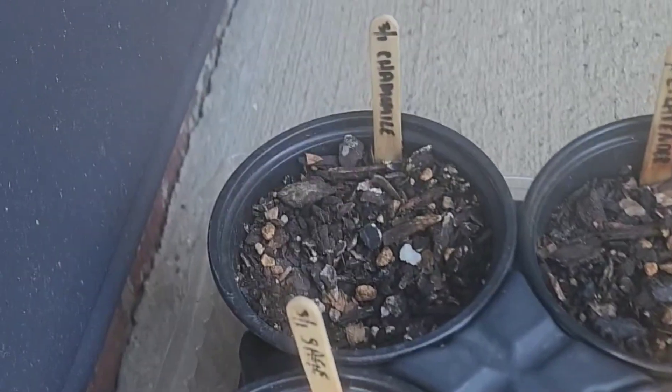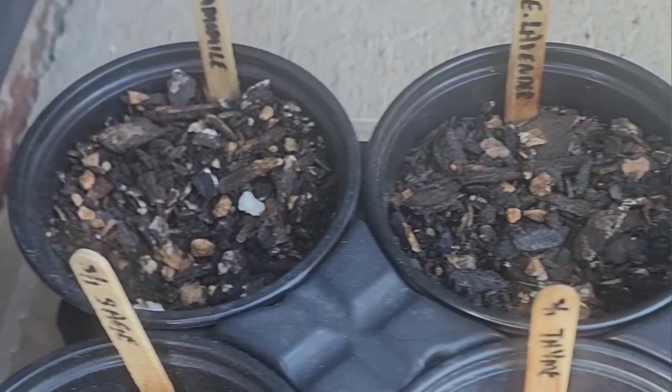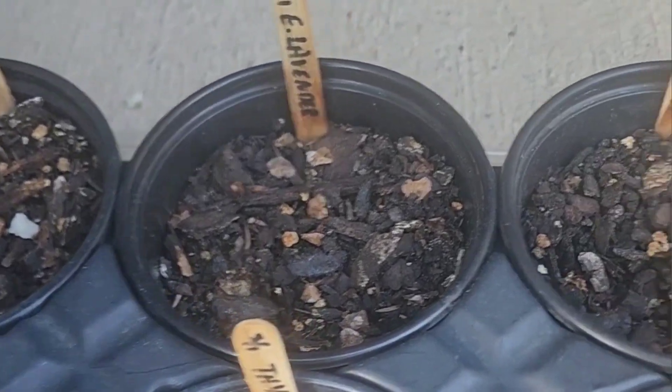Hello gardening family! It is time for the very first update of the Planter Garden TV Herb Garden Challenge 2024.